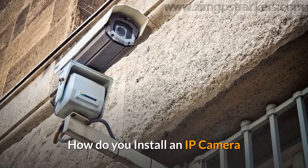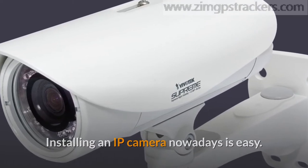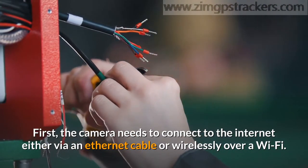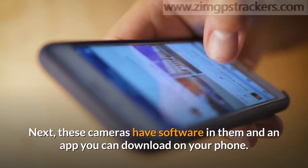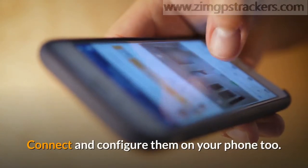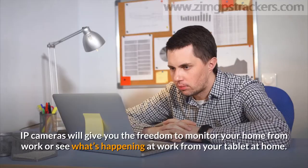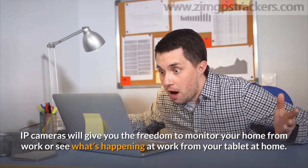How do you install an IP camera? Installing an IP camera nowadays is easy — it is no trickier than any other app on your phone. First, the camera needs to connect to the internet either via an Ethernet cable or wirelessly over Wi-Fi. Next, these cameras have software in them and an app you can download on your phone. Connect and configure them on your phone, and that way you can receive live feeds and even alerts wherever you are. IP cameras will give you the freedom to monitor your home from work, or see what's happening at work from your tablet at home.